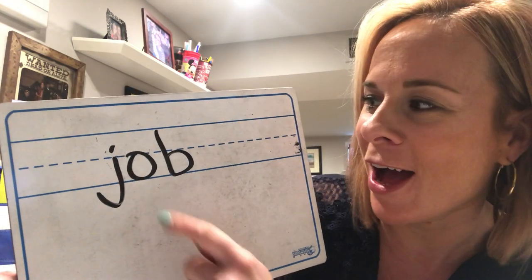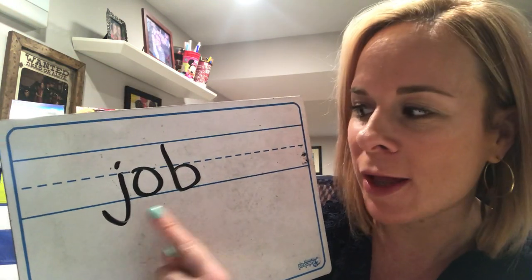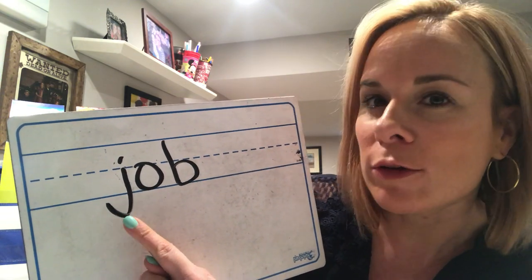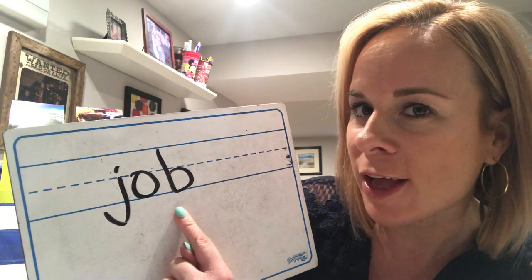Here comes your first word. The word is 'job.' I'm going to write it on my board as well, just like we would at school. Keep your words hidden — don't show me yet. On the count of three, we'll flip. One, two, three — flip and show me! Awesome job, guys: lowercase J, O, B — job. Notice the lowercase J goes through that bottom line. Write as neatly as you can.